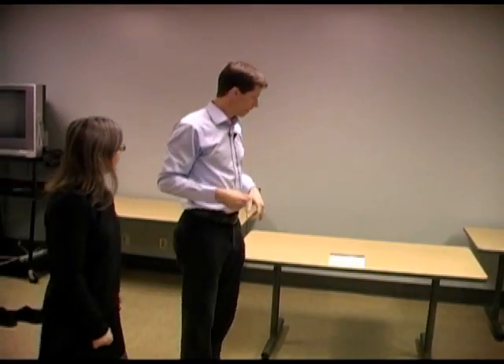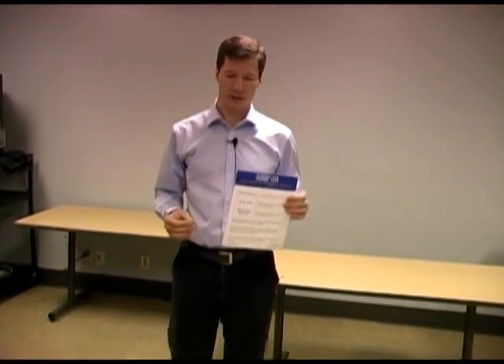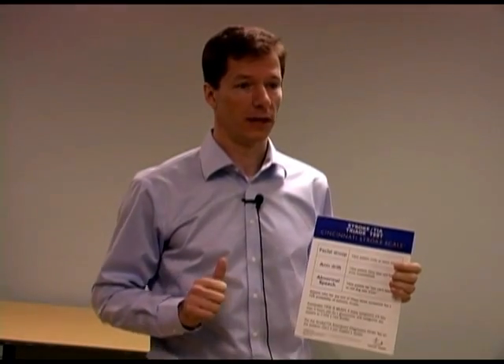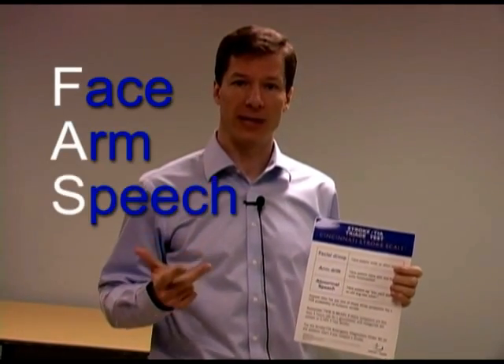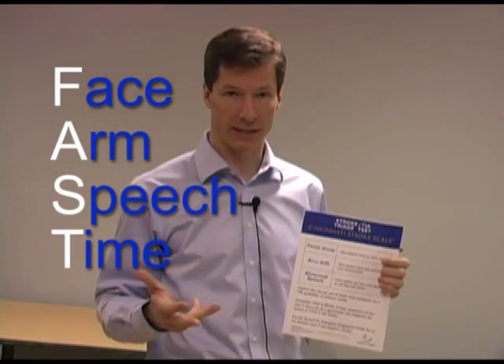Everything looks fine. What we just did is the screening test, known as the FAST test or the Cincinnati Stroke Scale. We added a couple of elements to cover other areas of the brain. FAST is the easier way to think of it: Face, Arm, Speech, and Time — meaning we need to identify hot strokes and move them quickly through the system if they're going to be treated.